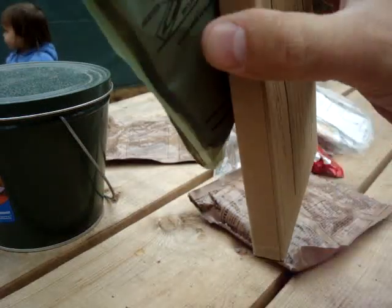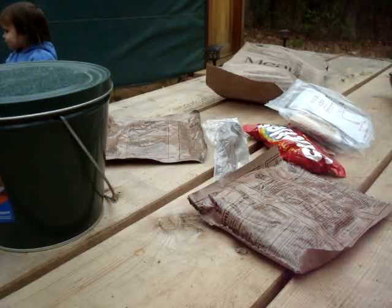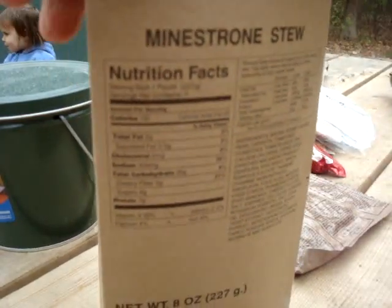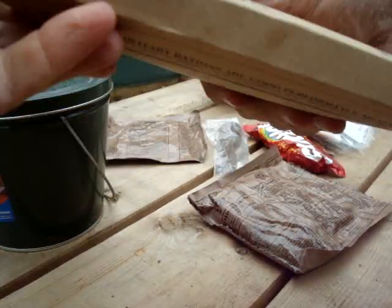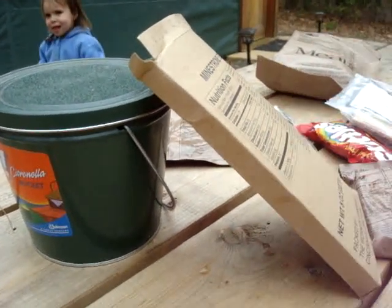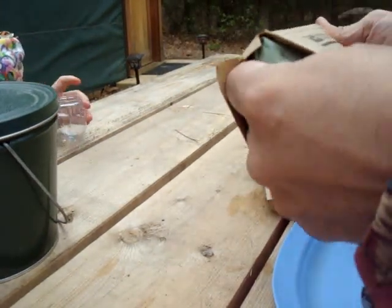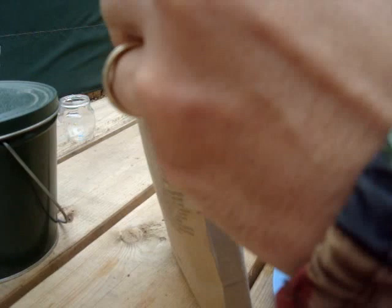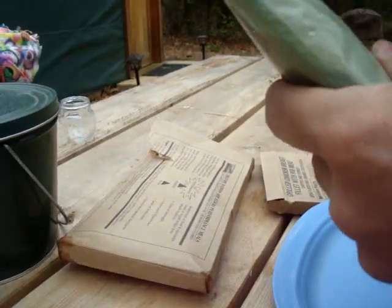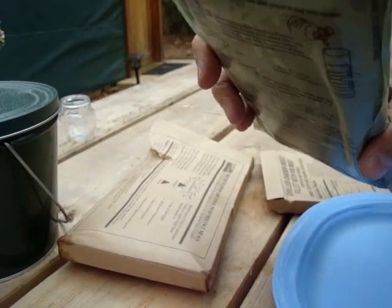I'll put this in here and I'm going to use this candle as a rock or something. I'll give that about ten minutes. Let's see what we've got here. It's warm, it's not really hot, but hopefully it'll do.